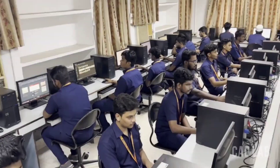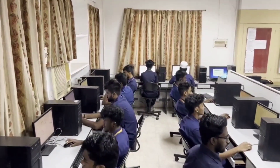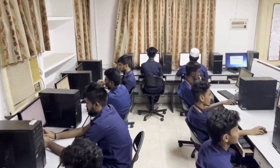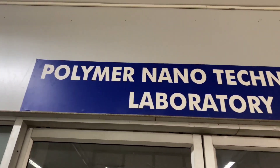Polymer Nanotechnology Laboratory and CAD Lab: The Polymer Nanotechnology Laboratory provides advanced research and learning opportunities in nanotechnology applied to polymeric materials.